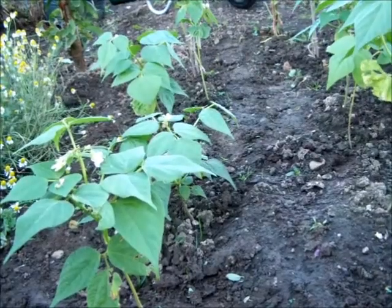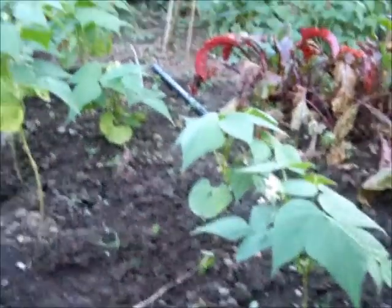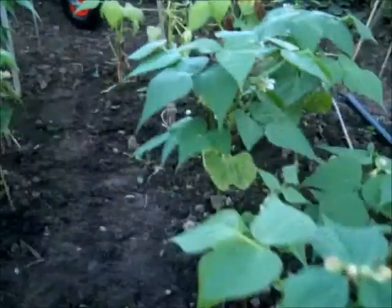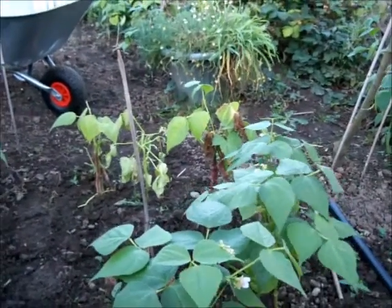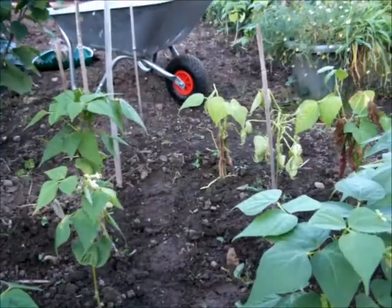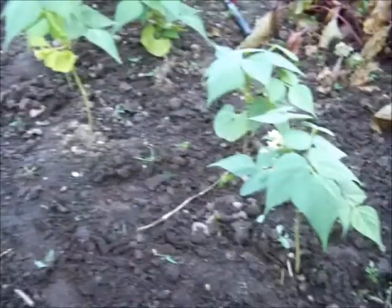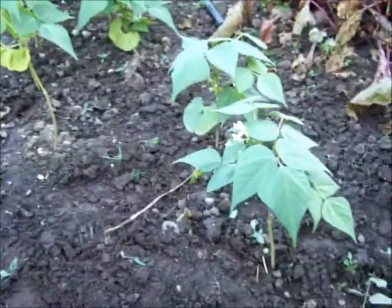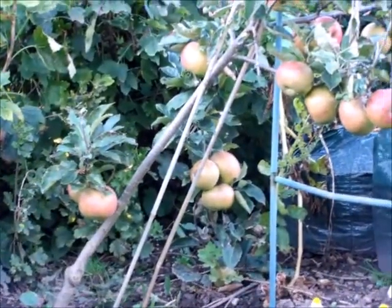It looks like my second lot of borlottis, planted from seed originally at home, are now flowering and look like they're going to make it. One down there has just started to have some beans, and another next to it. The rest are in flower, and I'm hoping that, provided we don't get some early frost, they should produce a crop.